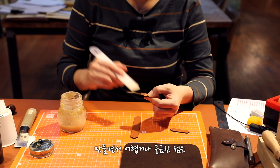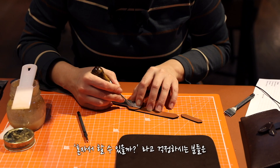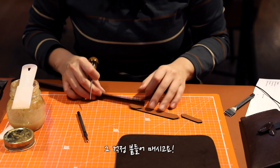만들면서 어렵거나 궁금한 점은 게시판에 질문을 남겨 해결할 수 있으니, 혼자서 할 수 있을까라고 걱정하시는 분들은 그 걱정 붙들어 매시고요.